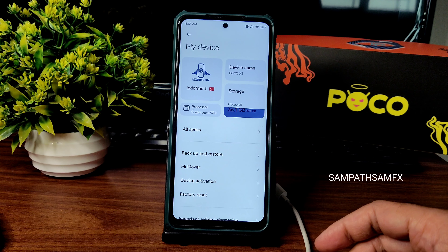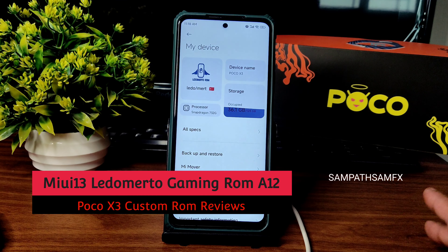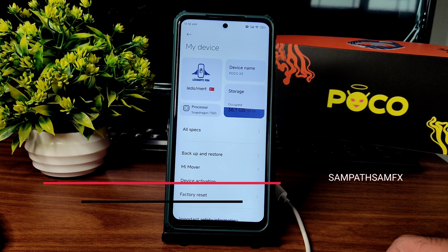Hey, hi, hello! Welcome back to my new video. This is Sampath, you are watching Sampath Samfx. This is a Lido Meto Gaming ROM for POCO X3 slash NFC.